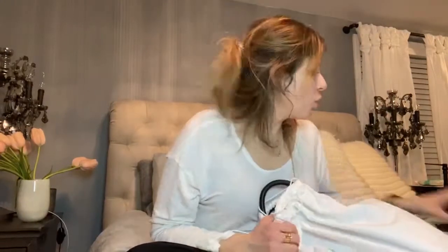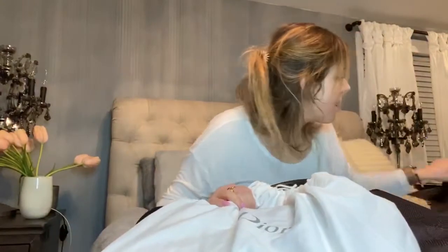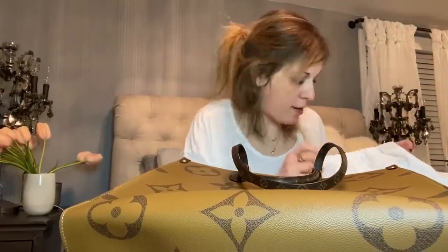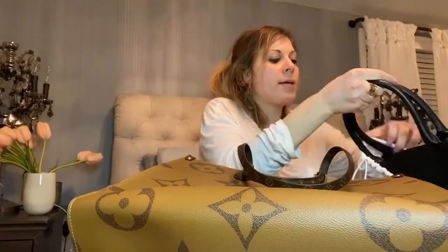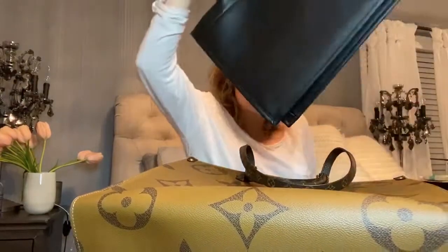Welcome back to my channel. Today we're going to do a review comparison and look at the best buy for your money. I have three luxury handbags that are very similar to each other — upgraded versions of tote bags from the Neverfull.